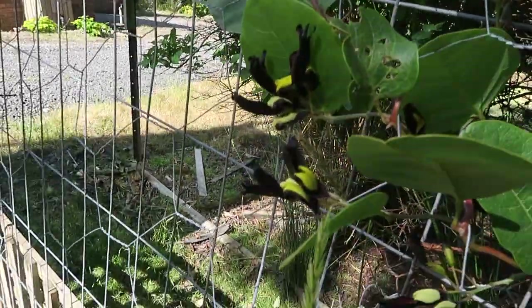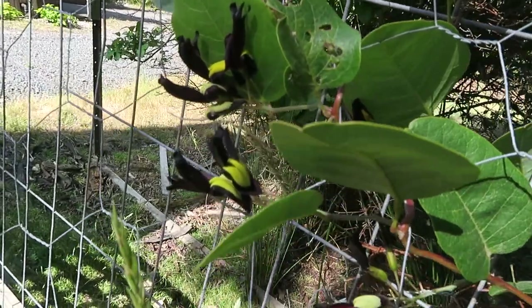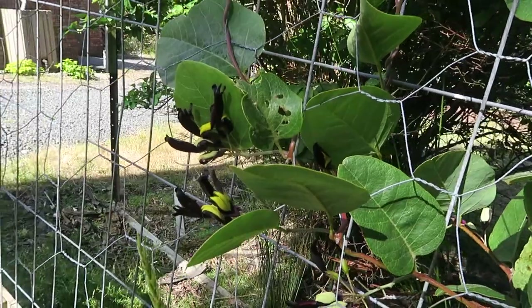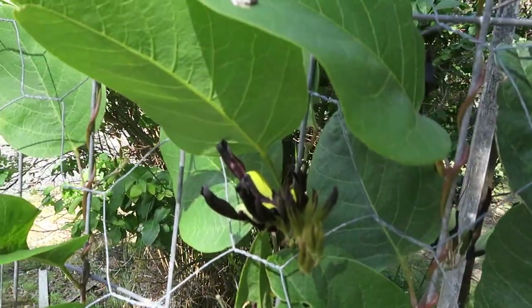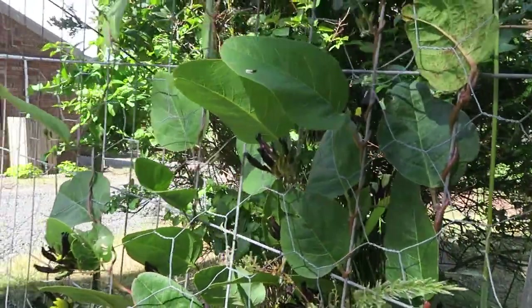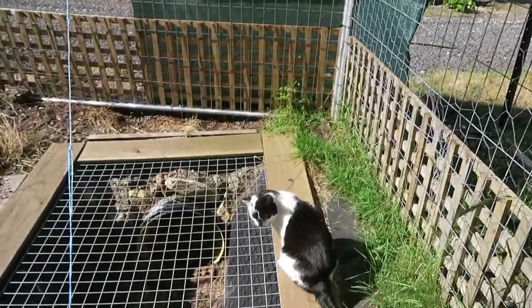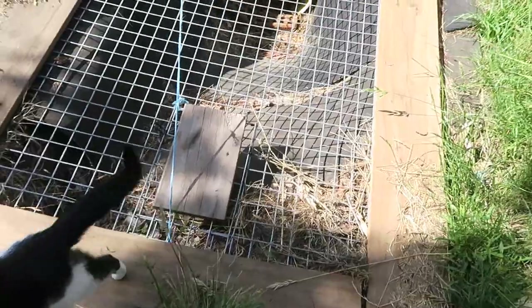I've got this lovely climber here that's just taking off with these beautiful little yellow and black flowers. I think it's called a coral pea. First time I looked out of the corner of my eye I thought there were bees — it's lovely, just lovely.